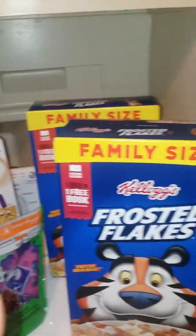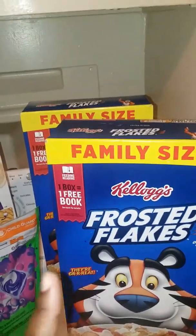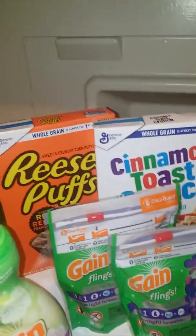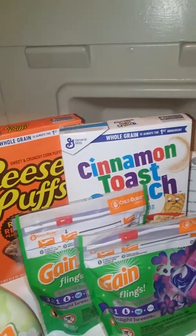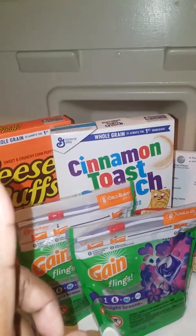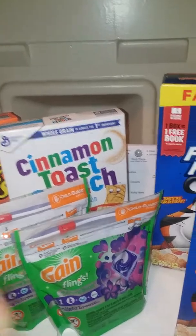I believe with this cereal it took off $4.25 because these were $4.25. And I think at my store the Reese's Puffs and the Big G cereals were $3.25 — I know some stores are $3.00.